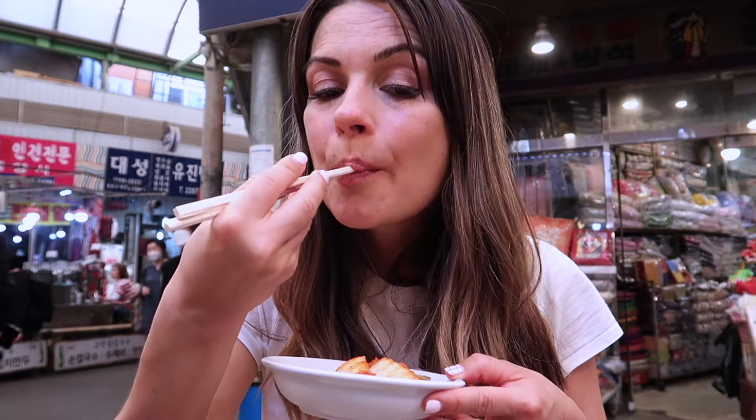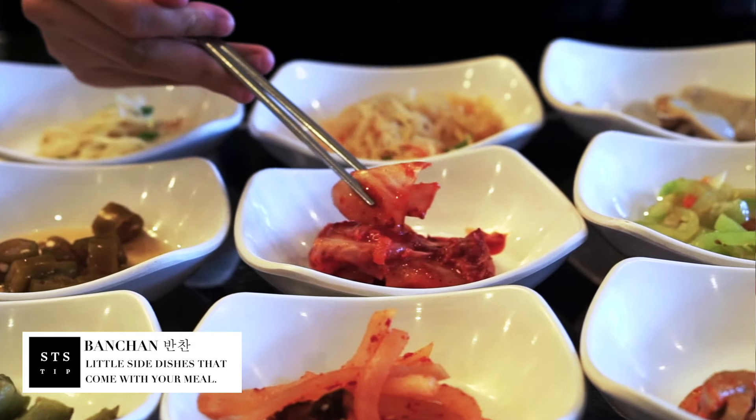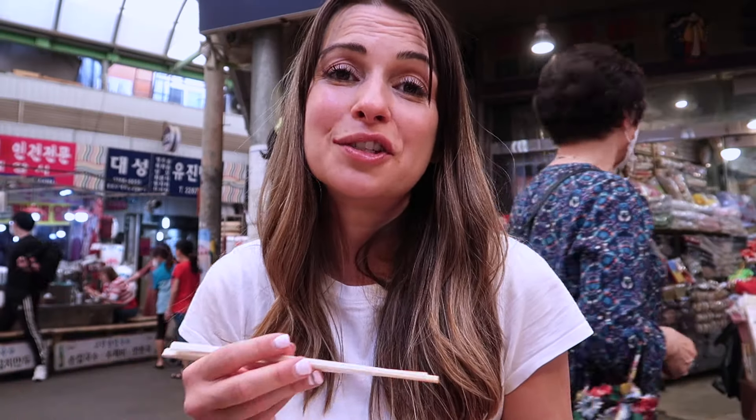And of course it came with a little bit of panchan — I have a little bit of kimchi here. Panchan are small dishes that come with your meal. My Korean friend told me that if there's not at least one panchan, there's going to be a riot.